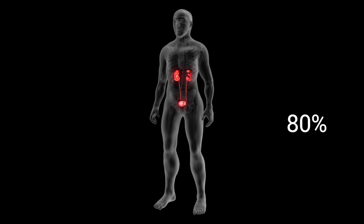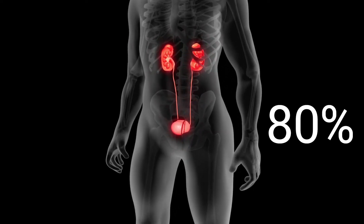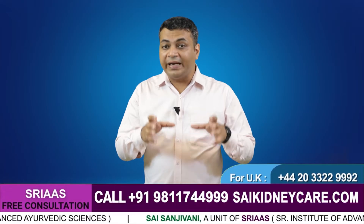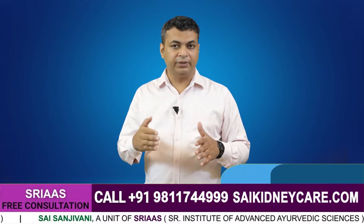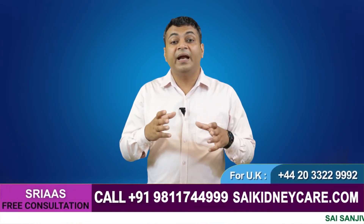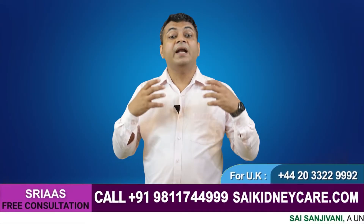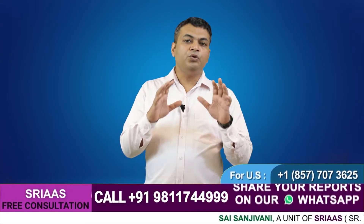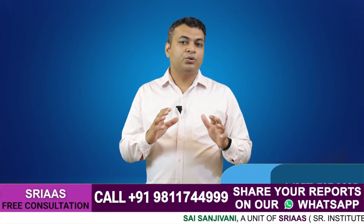First, eliminate the root cause of kidney damage so that the kidney can revive its function by gradually improving its working. Your kidney will improve when it doesn't get any further damage, and the kidney starts clearing more creatinine through urine.